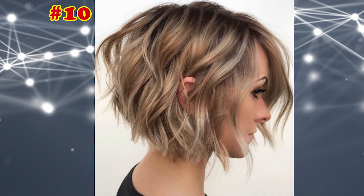Tousled Wavy Bob for Fine Hair. Wavy bobs with a few tendrils tucked behind one ear bring a sporty and casual appearance.